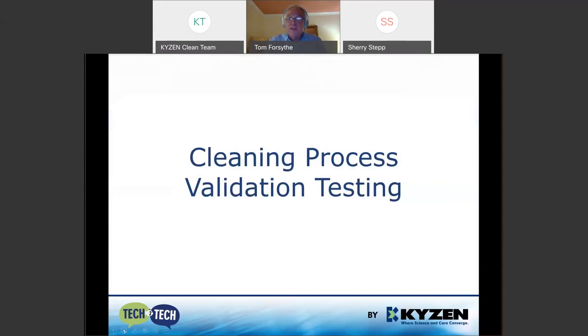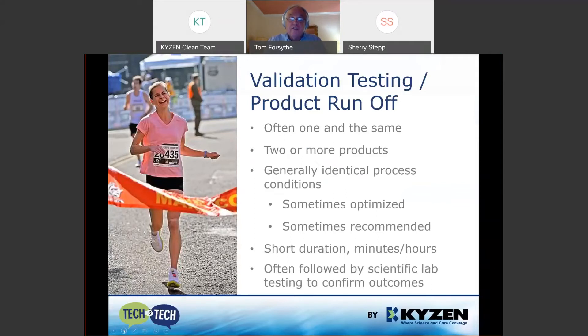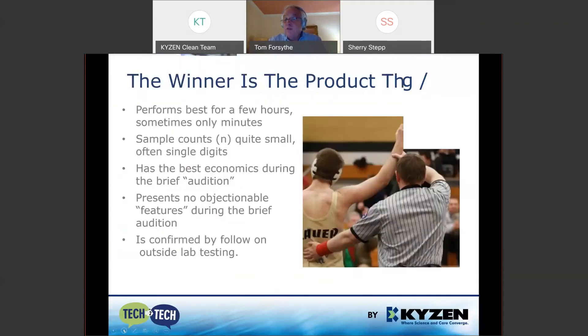Cleaning process validation testing is where this begins, and that's usually a runoff. Sometimes there's one or two products. Usually they're run under identical or the same process conditions. Sometimes those have been studied well and are optimized, and sometimes they're just recommended as an estimate. Usually these tests run for maybe a few hours, followed by test cards being sent out for confirming lab testing — those are good practices. At that point, a winner is chosen: the one that performs best during those few hours.